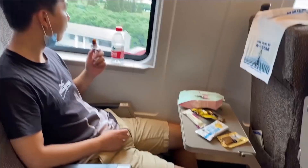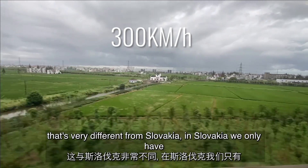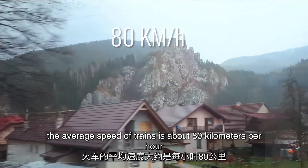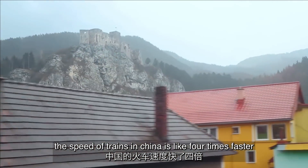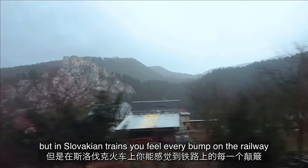The speed of this bullet train is about 300 kilometers per hour — right now it's 304 km/h. That's very different from Slovakia, where we have the slowest trains in Europe. The average speed of trains there is about 80 kilometers per hour, so Chinese trains are about four times faster. Still, you don't feel it — it's very smooth. But on a Slovakian train you feel every bump on the railway.